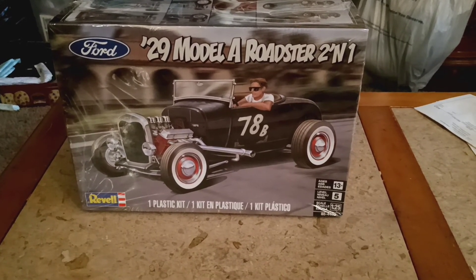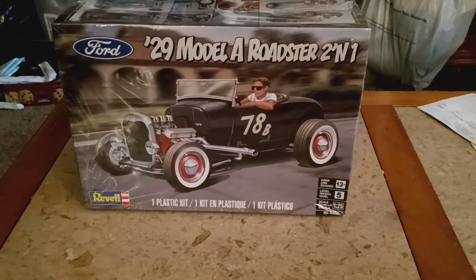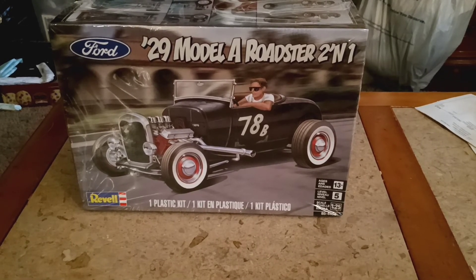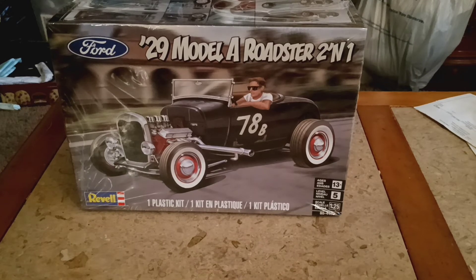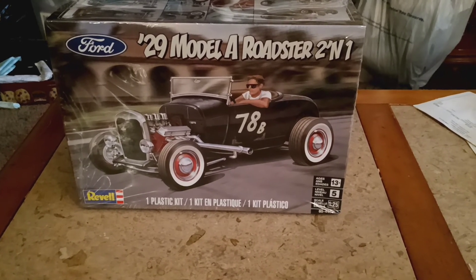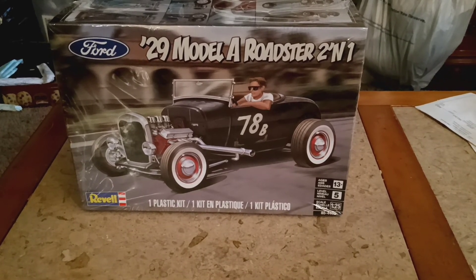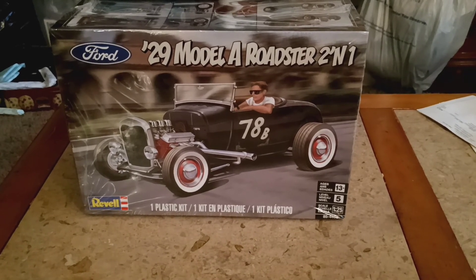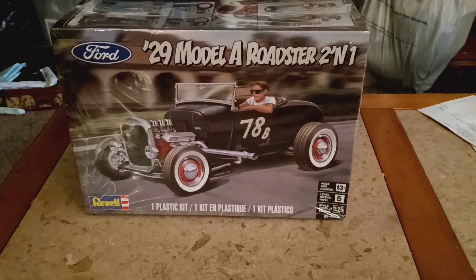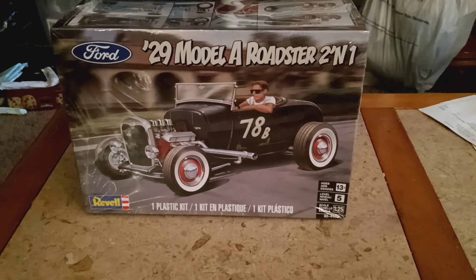When you watch this video, all you have to do is comment saying 'I'm in the challenge build' for the 29 Ford Model A, so I know you're joining. This helps me keep count of how many model builders will be doing it. It should be a fun and enjoyable time — I hope everybody enjoys the kit and the challenge!